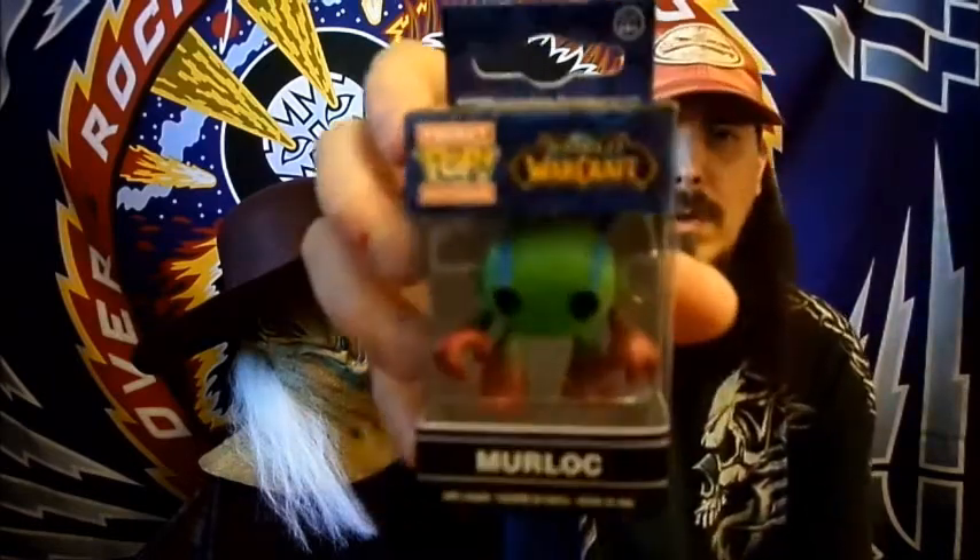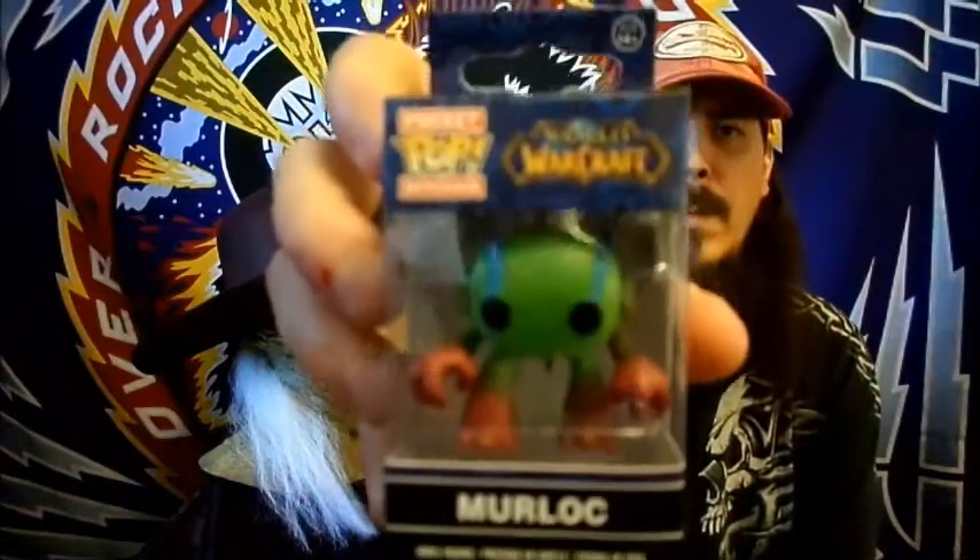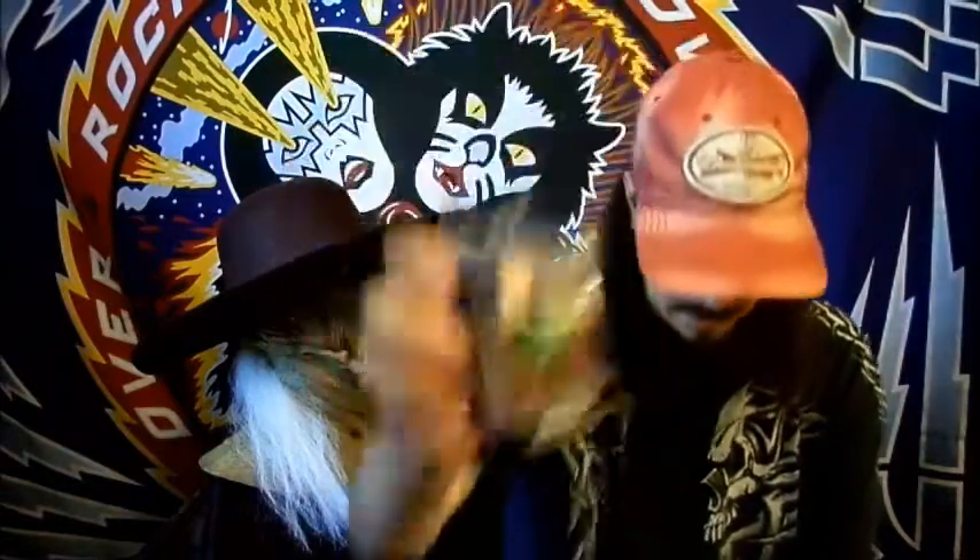I don't play World of Warcraft and I don't know what this has to do with horror, but there you go. Next up we have what looks like a decal — it's hard to see, my camera's not going to pick it up, but it looks like Cthulhu.